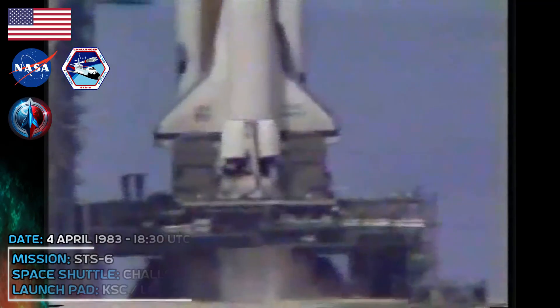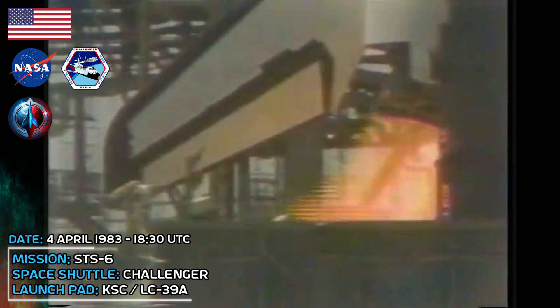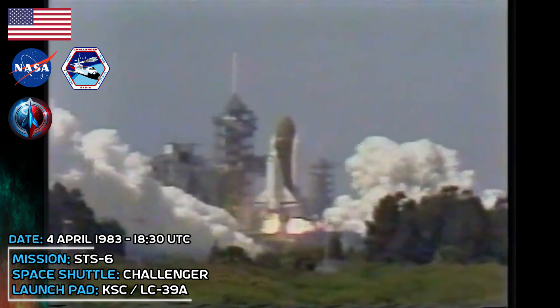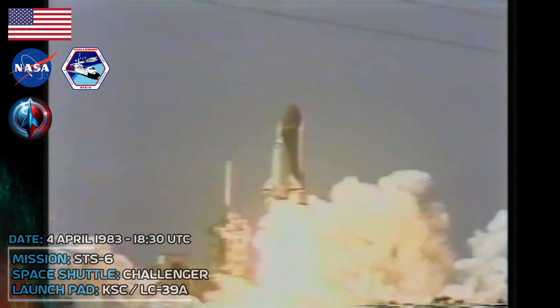Ten, we're go for main engine ignition. Seven, six, we have main engine ignition. Four, three, two, one, zero, and liftoff. Liftoff of the orbiter Challenger in the sixth flight of the space shuttle.